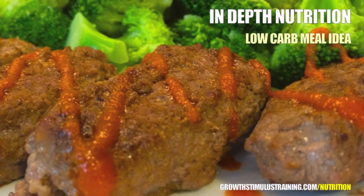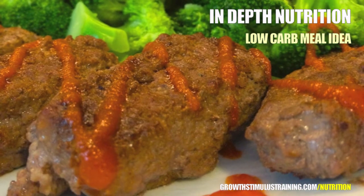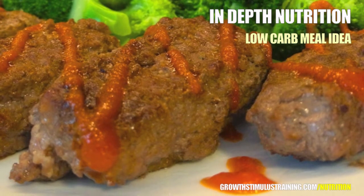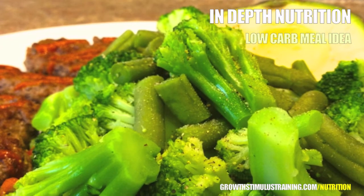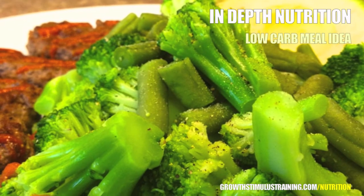Remember, low-carb meals contain the majority of their calories from fat and protein sources. I'd like to now move into our protein source, which also happens to supply further fat to our meal as well. Beef is the third most commonly consumed meat in the world, following pork as the first and poultry as the second.